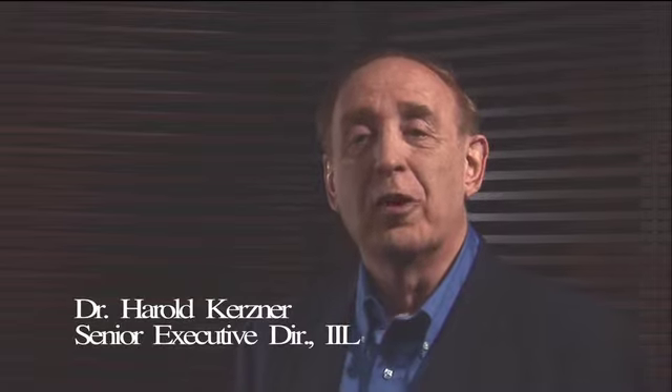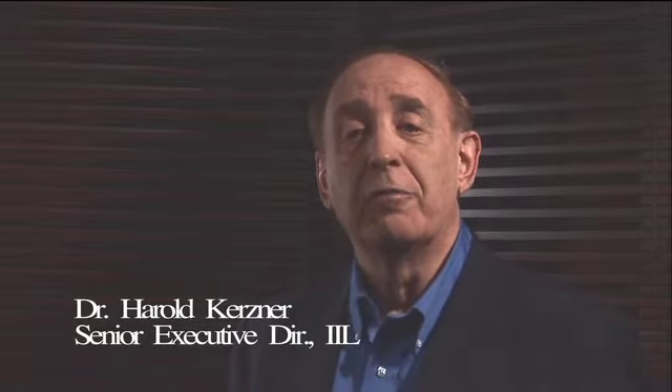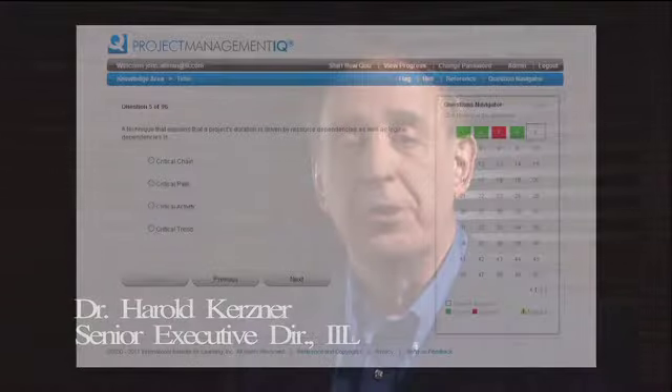Once you finish a set of questions or an exam, Project Management IQ will store your results, and these can be viewed by clicking on View Progress in the menu bar. You can take the 200-question practice exam and practice quiz questions as often as you wish, and each time the exam will be different because the software selects the questions at random. For further instructions, click on Help for information about additional features.